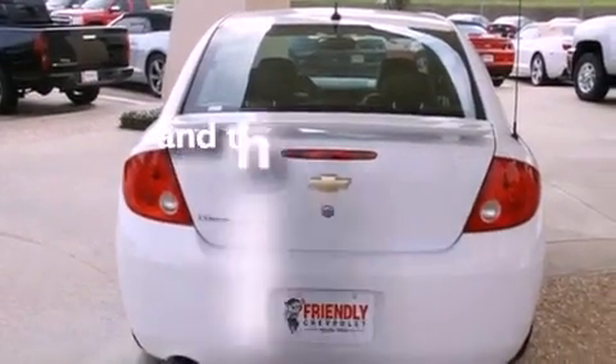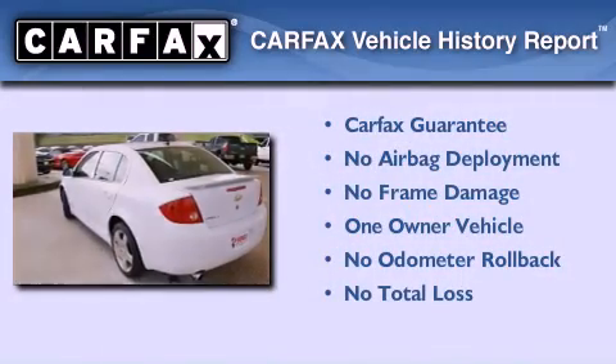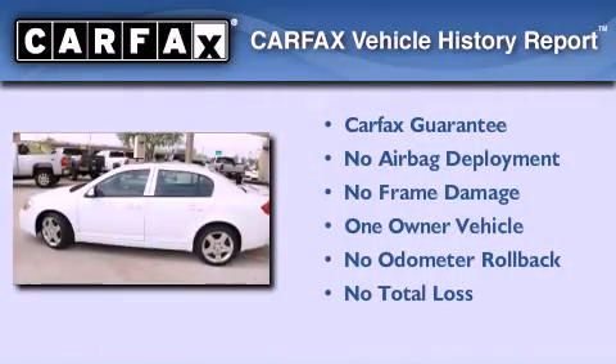This vehicle has less than 9,000 miles. This Chevrolet has had only one owner and it qualifies for the Carfax buyback guarantee.